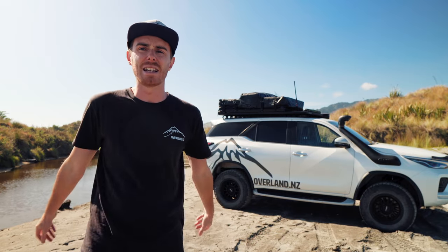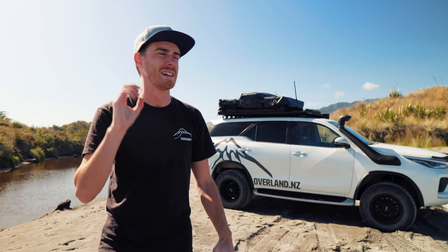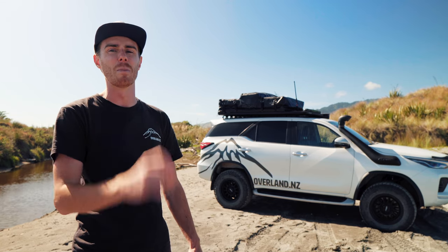Hey guys and welcome to OverlandNZ. You join me on a stunning morning out on the beach — autumn. I love autumn, I really do. Summer's great but autumn just takes the cake a little bit more.